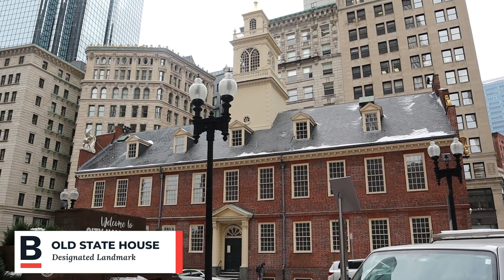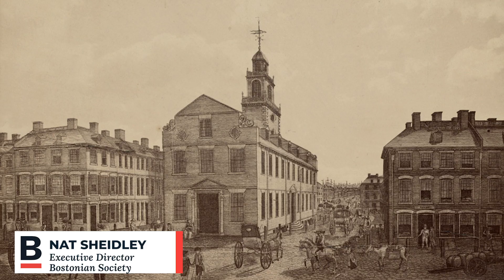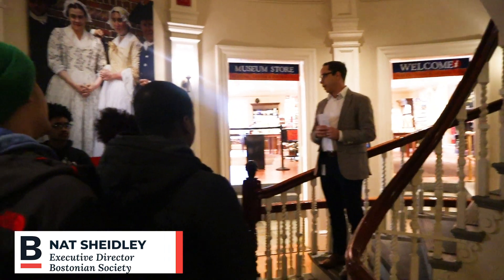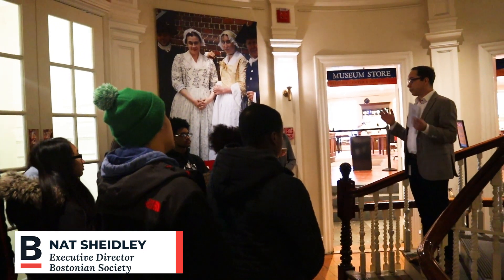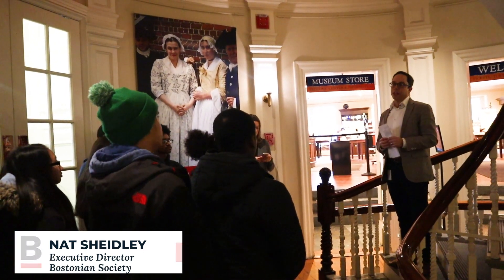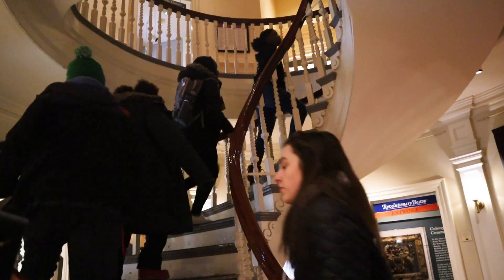This building has stood here since the early 18th century. It's the oldest public building here in Boston, and it's our hope as a nonprofit that is interpreting the past for the city today to really bring it back to a place of central importance in the city's cultural life today.